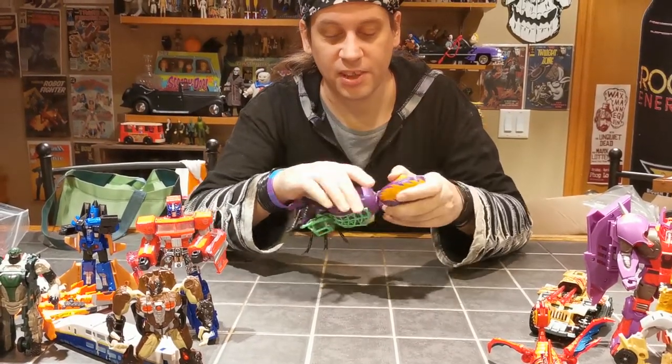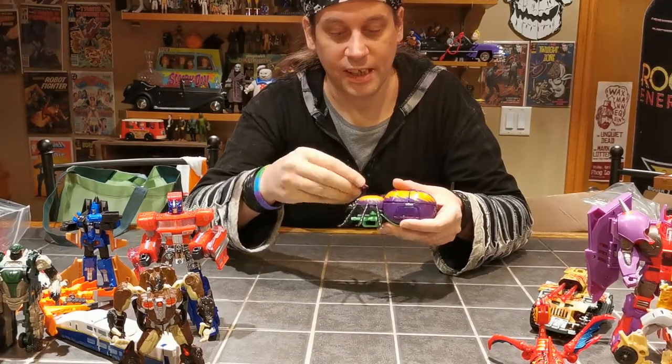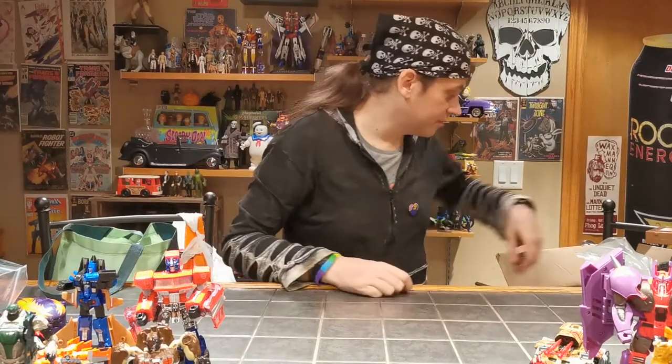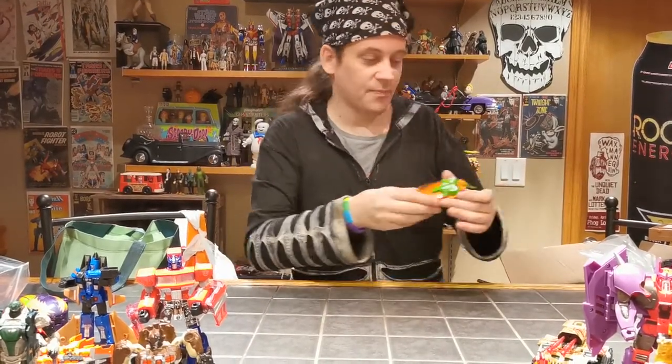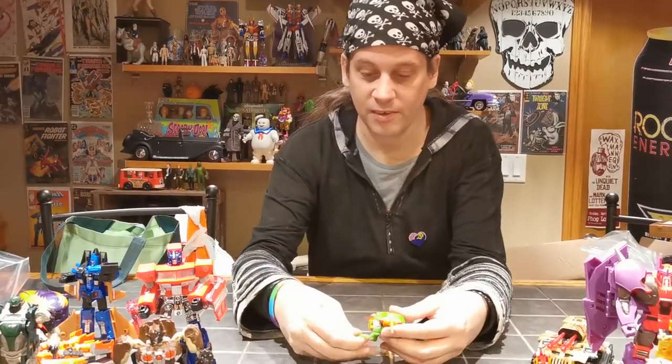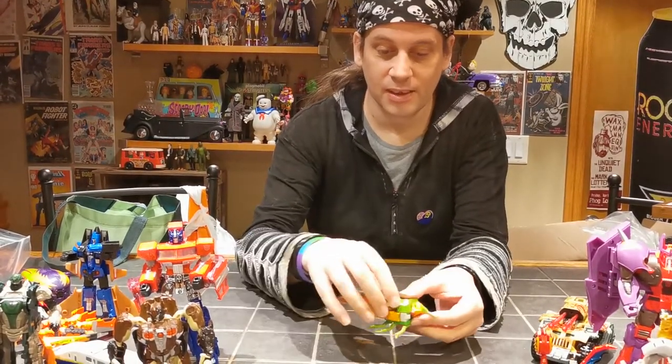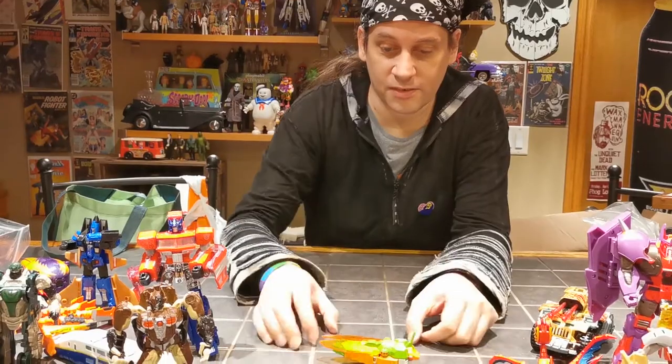There's a guy who had boxes and boxes of Transformers and stuff, and I made him a deal on his box of Transformers. Here's some of the stuff he had in a showcase, and some baggies of Turtles and Ghostbusters and stuff. There's a Generation 1 Venom who's in pretty minty shape — sadly no weapon, but that's great shape.